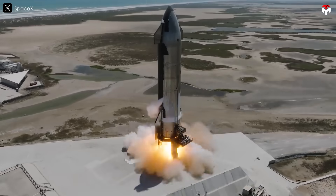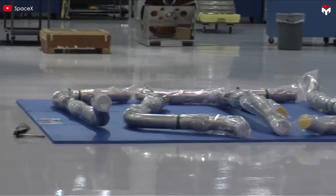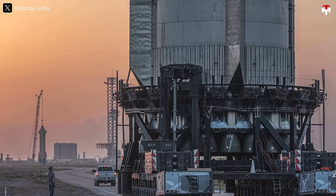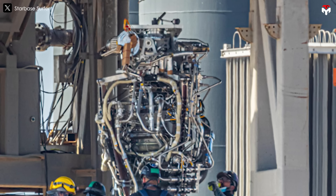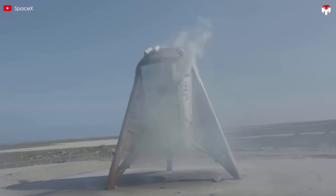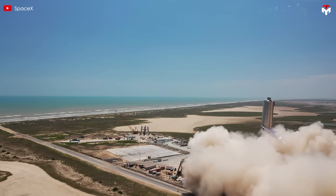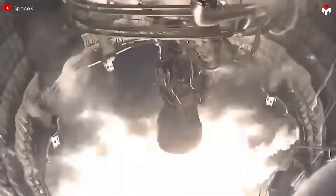Raptor has come a long way, evolving through multiple iterations to reach the powerful 4th generation engine. It all started with Raptor 1, the foundational prototype developed between 2016 and 2021. This version introduced a groundbreaking full-flow staged combustion cycle — an engineering feat never used in an operational rocket engine before. Combustion instability, overheating, and complex manufacturing processes made early development difficult. Despite these hurdles, SpaceX successfully tested Raptor 1 on Starhopper in 2019, but power output was limited at 185 metric tons at sea level and 200 in a vacuum.